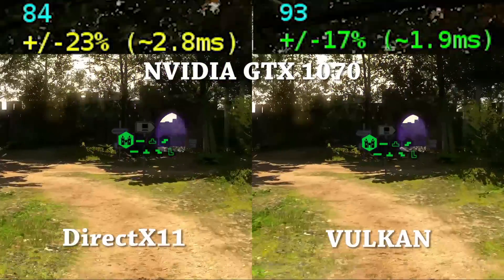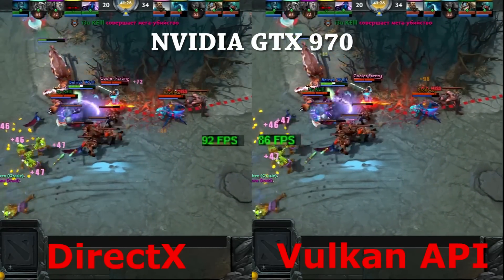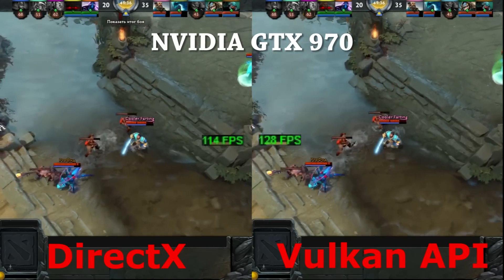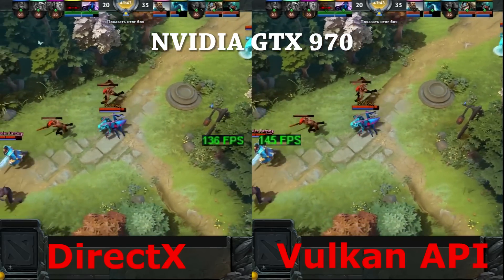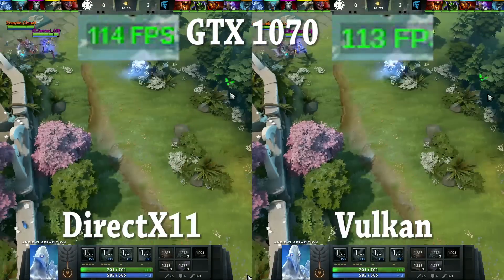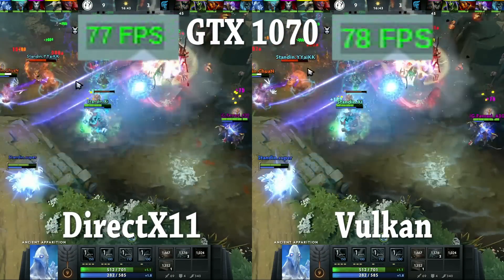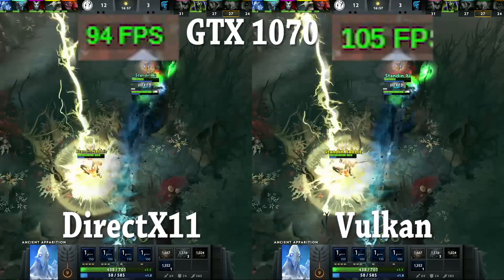Unfortunately, without an RX 480 to test, we'd likely see even better results on Vulkan compared to DirectX 11. Looking at one more DirectX 11 vs Vulkan benchmark — YouTube channel Dr. Snake's comparison of DirectX 11 against Vulkan on a GTX 970 shows consistently better performance on Vulkan. Moving to a personal Dota 2 benchmark running through a very heavy scene in Dota 2 Update 7, the results are in favor of Vulkan over DirectX 11. Vulkan fights directly with DirectX 11 on this GTX 1070, ultimately taking the lead by having more FPS on average overall.